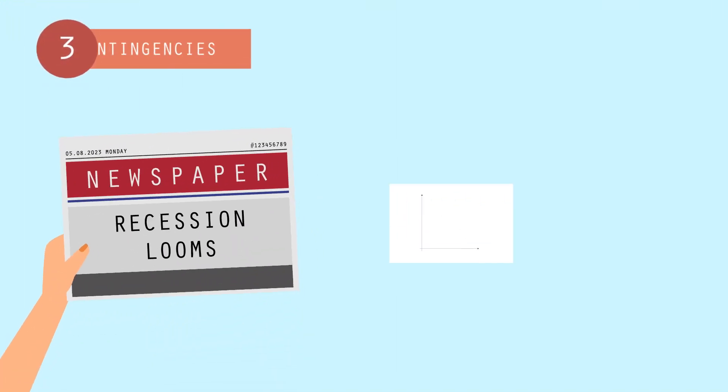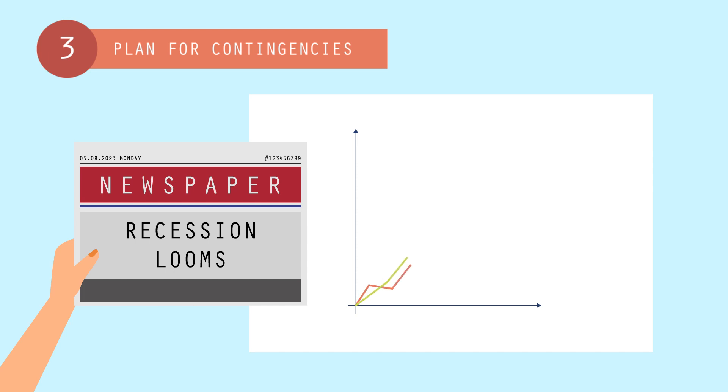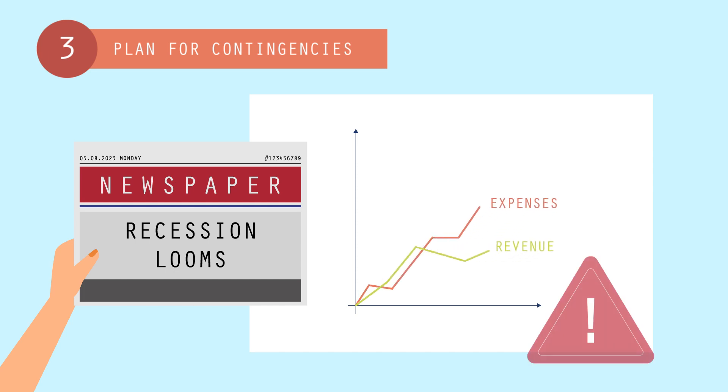Third, plan for contingencies. Estimate your cash flow and cash on hand when there's less money coming in and when there's more. Use that to estimate cash reserves or the credit line you'll need if business slows.